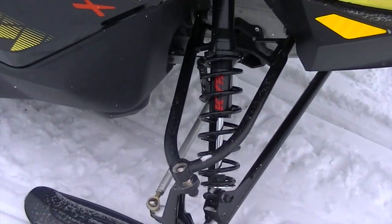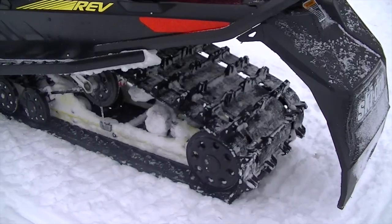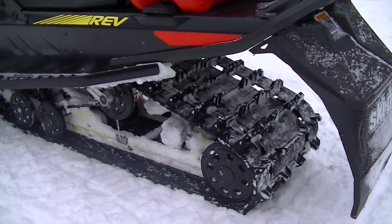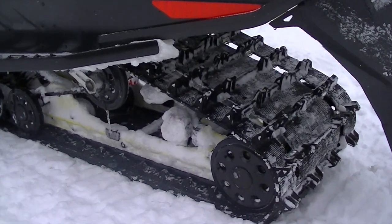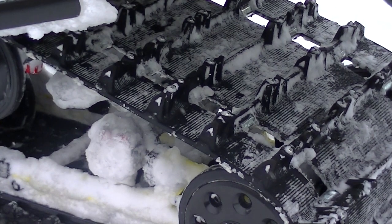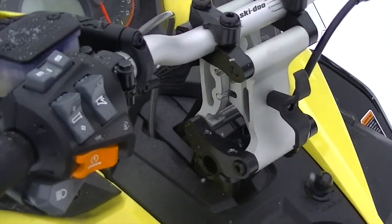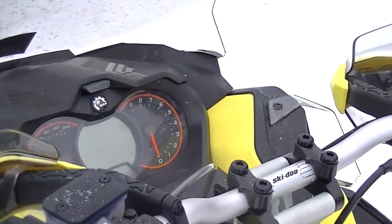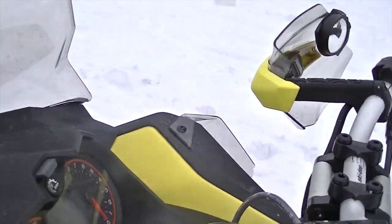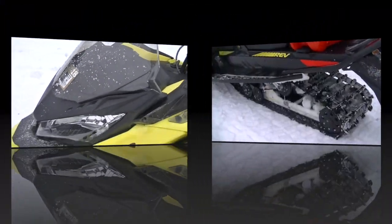Underneath is the R-Motion skid with the KYB Pro 30 piggyback shock — a proven showstopper for suspension in the industry. Why fix what was never broken? This thing's got the forward-adjustable riser and a premium gauge package, and I love the nice medium-height windshield to keep you warm on those chilly days.